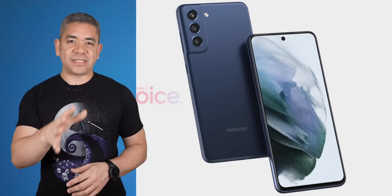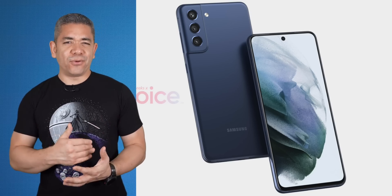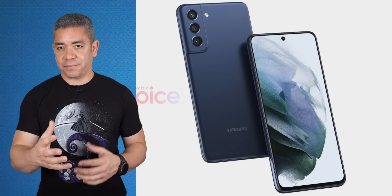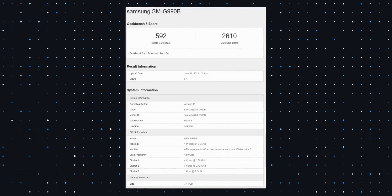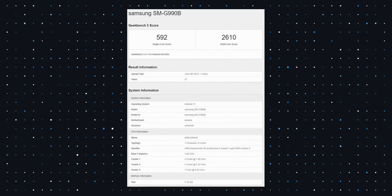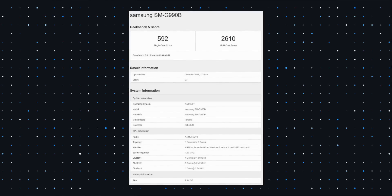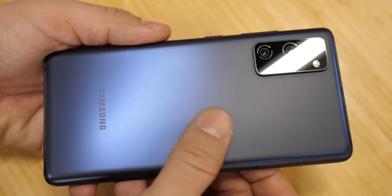Let's talk about Samsung, starting with the Galaxy S21 FE. As we get more proof that it's coming, new Geekbench benchmarks reveal the official specifications. The S21 FE is rocking the Qualcomm Snapdragon 888, 8 gigs of RAM, and running Android 11. It reaches a single-core score of 592 and a multi-core score of 2610 — not too shabby, but less than the regular S21 with those same 8 gigs. Reports claim we can expect this phone in August, with it reportedly entering production next month.